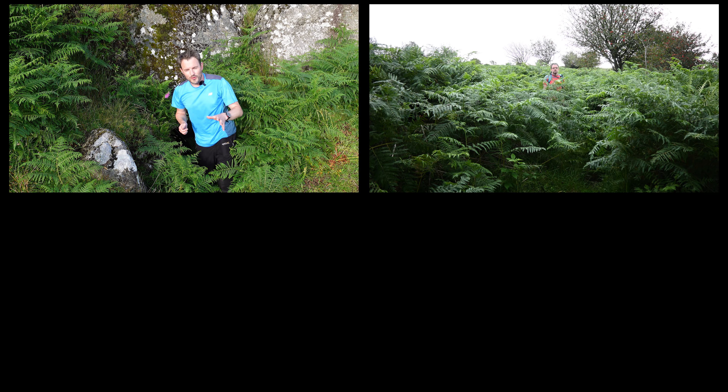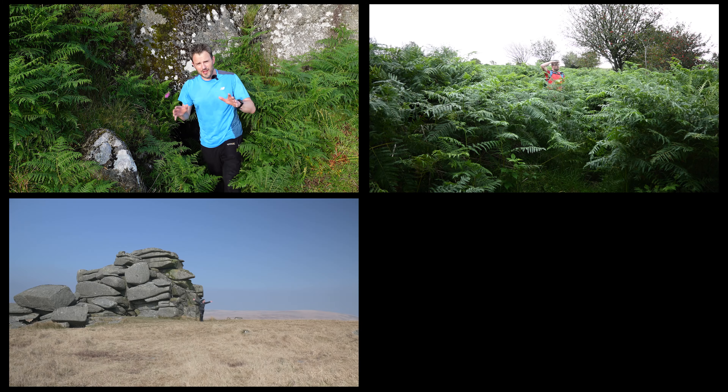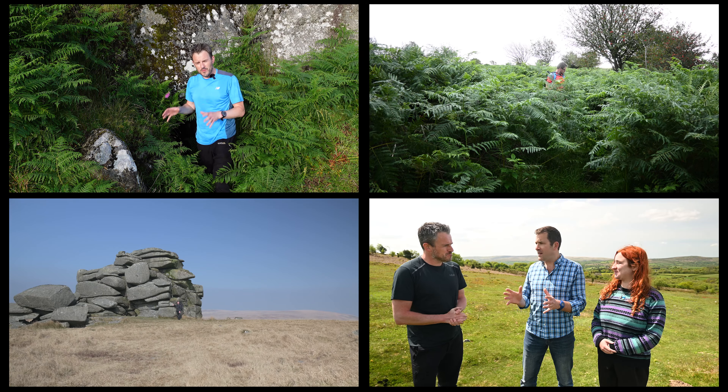Coming up in this episode: I find the Potato Cave, I get lost in St Bracken, I walk to one of Dartmoor's most remote tors, and I speak to Tom and Kelly from the Dartmoor Preservation Association about the important work that they do. But before that, let's start my Discovering Dartmoor journey at the beginning on the north-west edge of Dartmoor at Arms Tor, where I enjoy the simple pleasure of an evening walk.